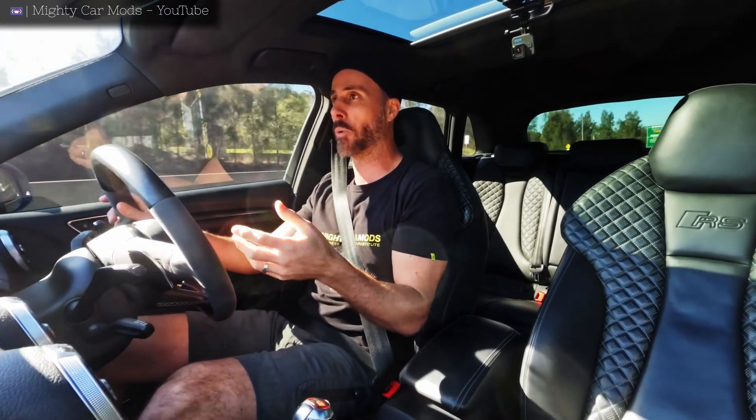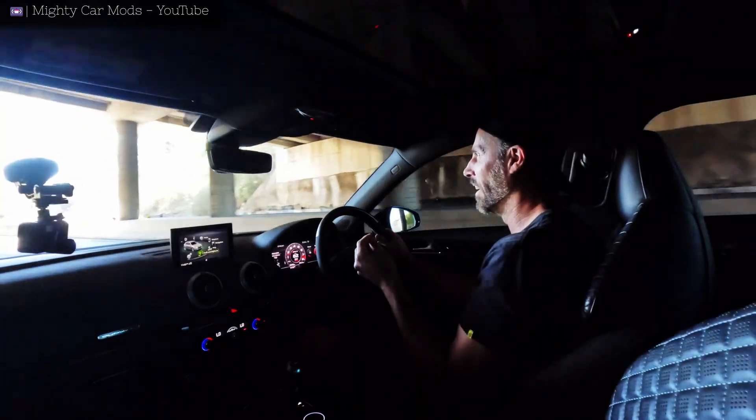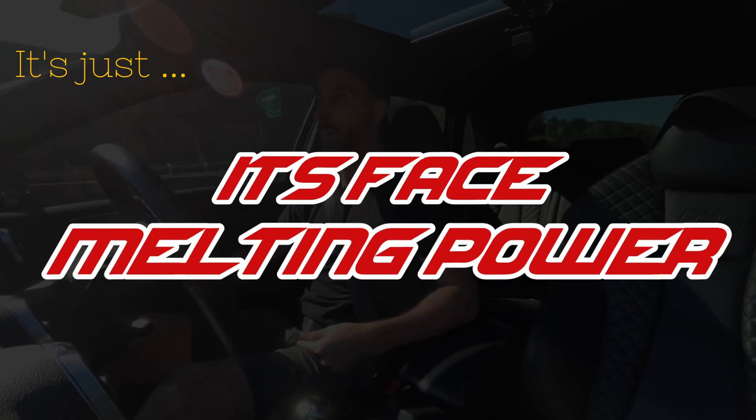It is absolutely incredible, and when you need to wind on the power, it just comes on so strong. It's like face-melting power.